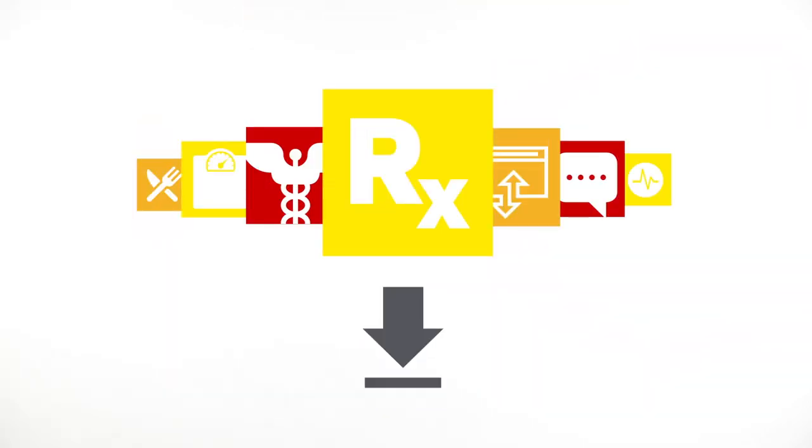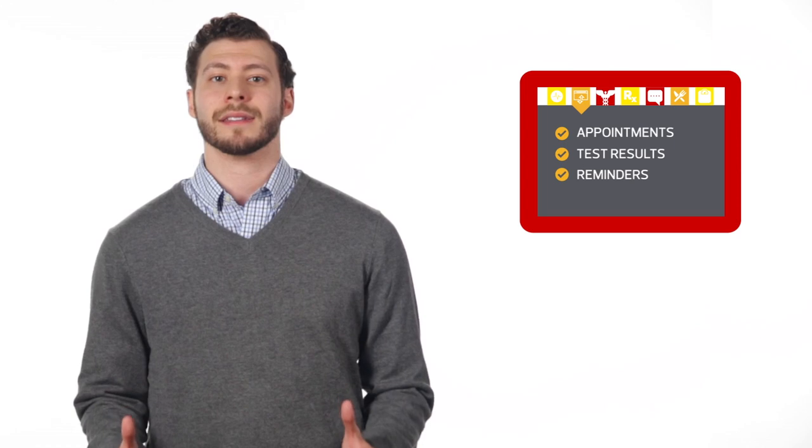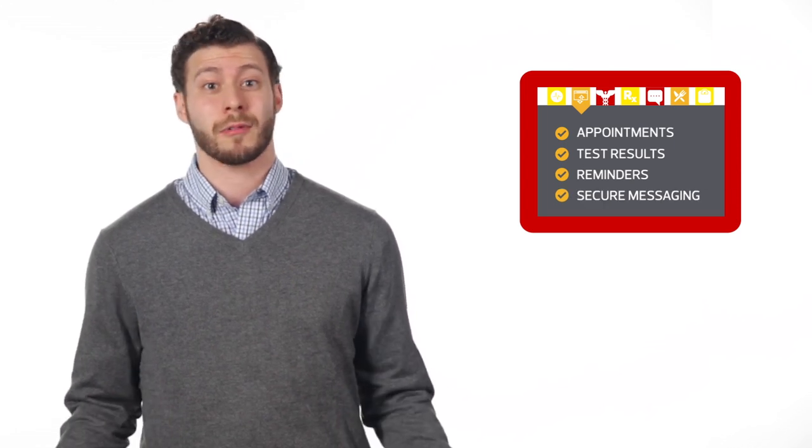As part of his discharge protocol, Ed was given a list of apps to download at home to help him remotely monitor his condition. The apps on my tablet reminded me when to take my meds, scanned my vital signs, and gave me access to my online patient portal where I could make follow-up appointments, view test results, get reminders, and send my doctor secure messages with any questions.